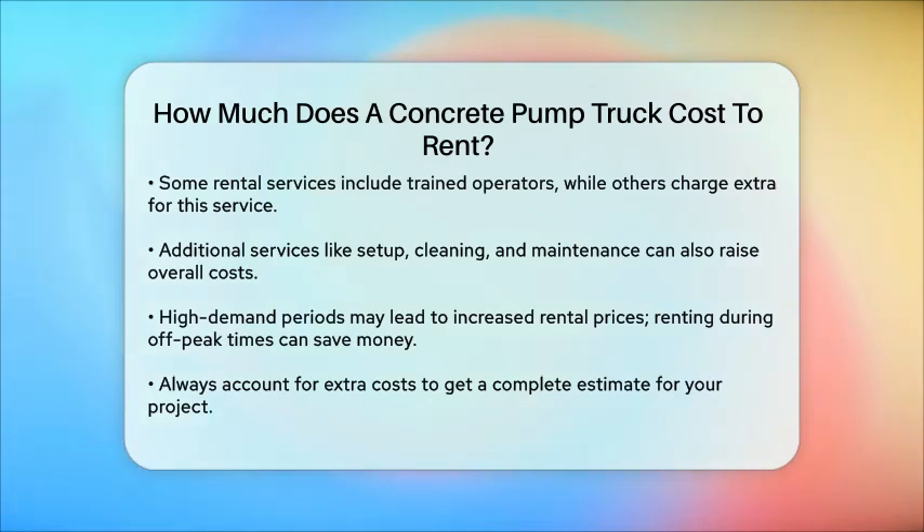It's important to determine whether you need these services and how they will impact your rental cost. The availability of concrete pumps can also influence rental prices. High demand periods may see increased rates, so planning your rental during off-peak times could help you save money. In summary, renting a concrete pump truck can cost anywhere from $200 to $300 per hour or $2,000 to $3,000 per day, depending on the pump's specifications, rental duration, and your project's specific needs. Always consider the additional costs for travel, operators, and other services to get an accurate estimate for your project.